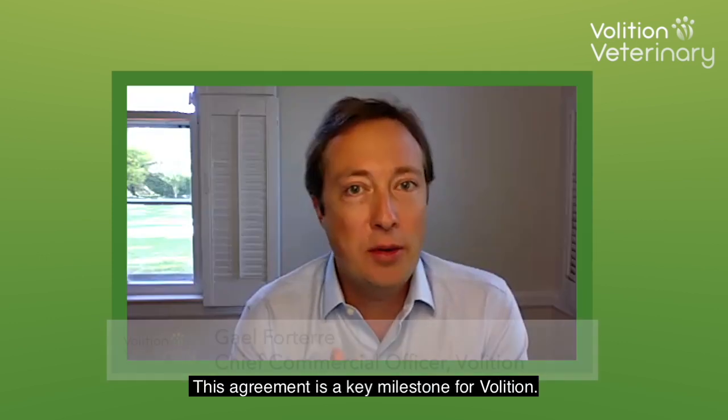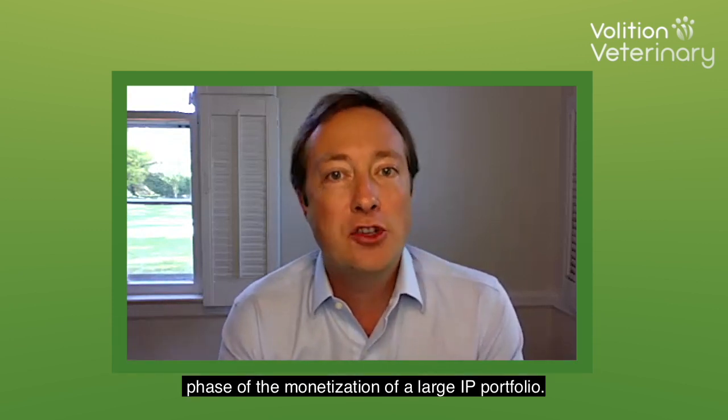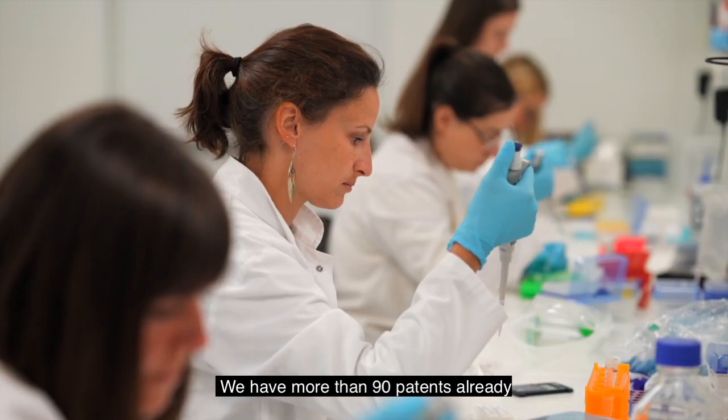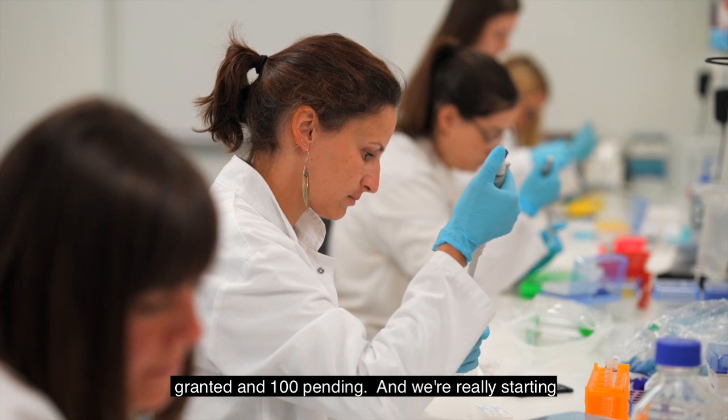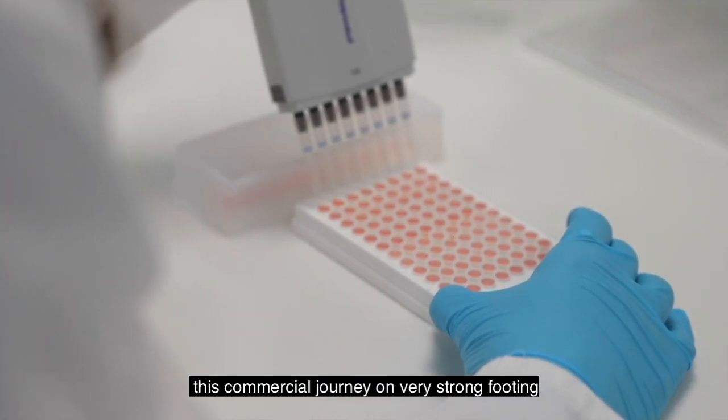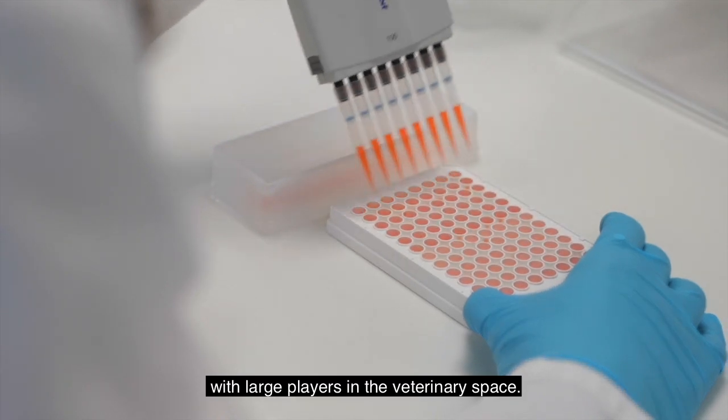This agreement is a key milestone for Volition. As you know, we are working on the initial phase of the monetization of our large IP portfolio. We have more than 90 patents already granted and a hundred pending, and we're really starting this commercial journey on very strong footing with large players in the veterinary space.